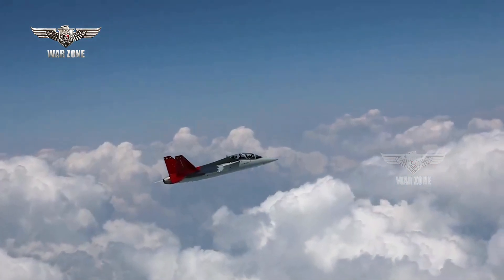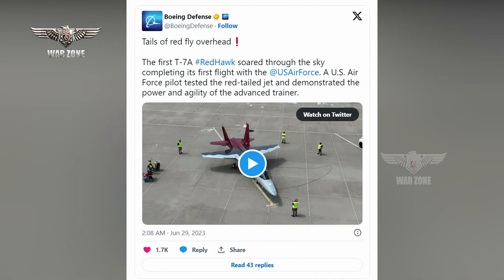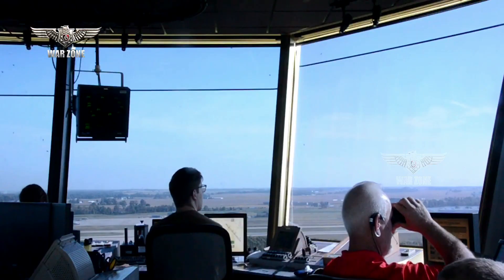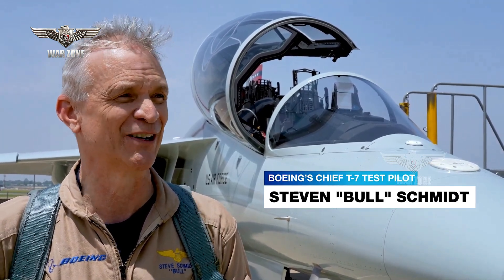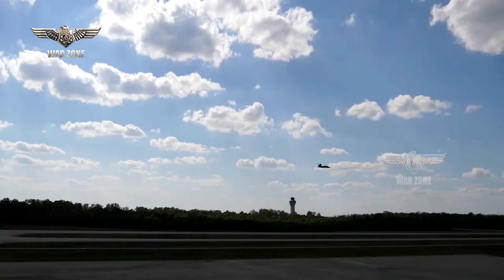Boeing and the Air Force have both confirmed the T7A's first flight had taken place, announced earlier in a tweet. The plan, as previously reported, will see the jet eventually head to Edwards Air Force Base in California for further testing. In a press release, Boeing's chief test pilot Steve Schmidt stated that the flight controls and commands to the fly-by-wire system were crisp and the aircraft maneuvered exceptionally well — everything operated as designed and expected.